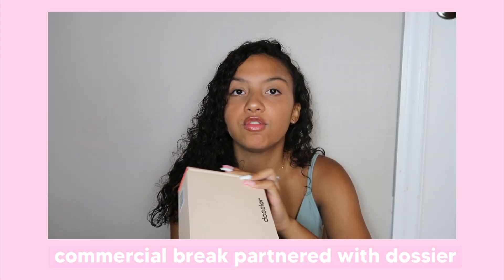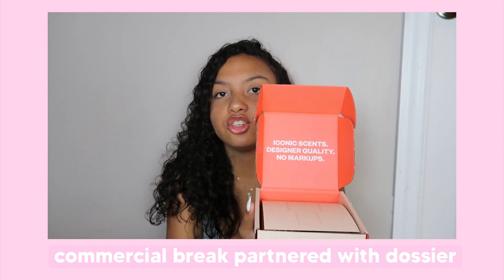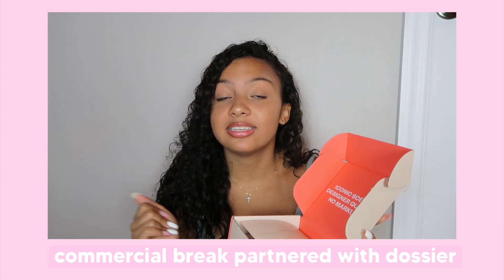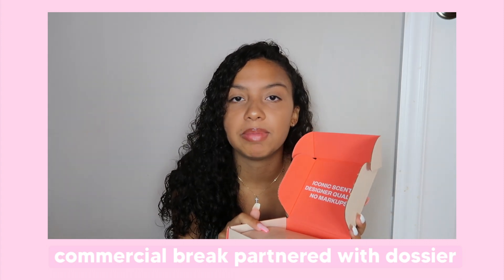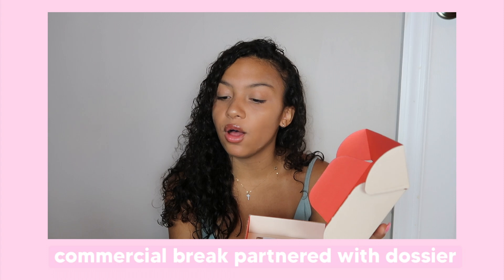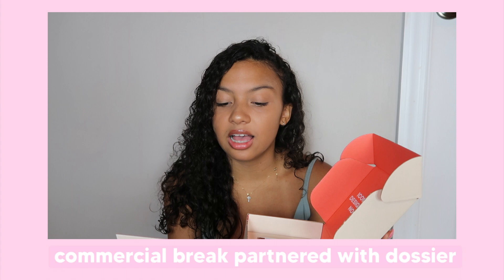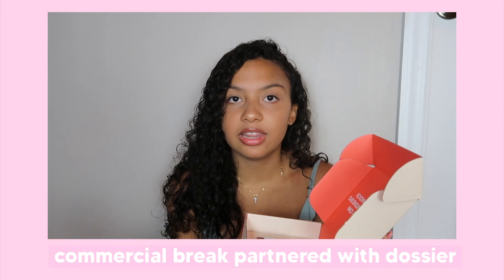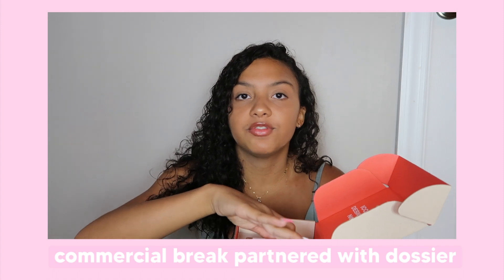The scent I got was Floral Grapefruit and it's in a 50 milliliter bottle. So when you open it, it just looks like this — it's so cute. It literally says 'Iconic Scents, Designer Quality, No Markups.' And that is exactly what they are because you pay for this amazing perfume for a fraction of the price of what you'd be paying for a designer perfume. Inside, it comes with a card that basically gives you all the information about your perfume — what ingredients they have in it, what's the concentration percent, what perfume it's inspired by, how it works, and a thank you note. Basically stating their mission is to make high quality perfumes for a fraction of the price.